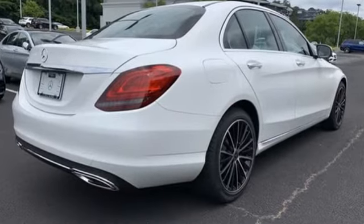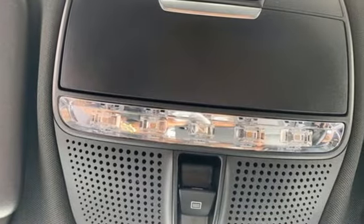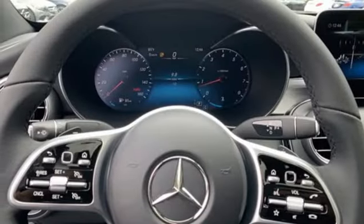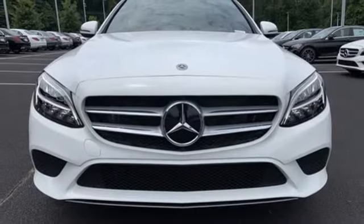A great vehicle is comprised of great features like these: streaming audio, dual-zone climate control, Wi-Fi hotspot, express open and close sliding and tilting sunroof, intercooled turbo inline four-cylinder engine, and automatic suspension management.